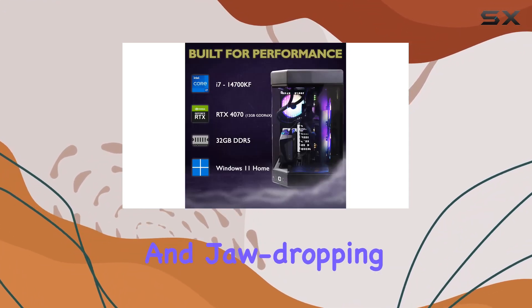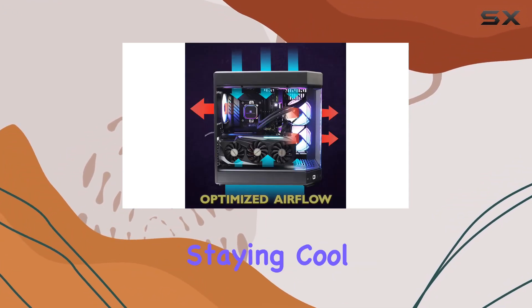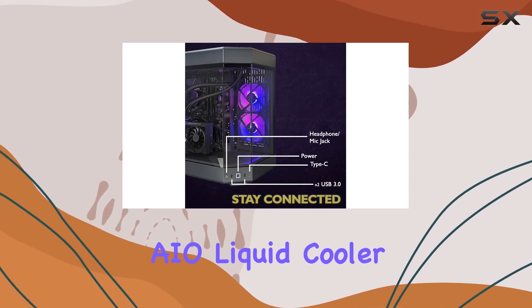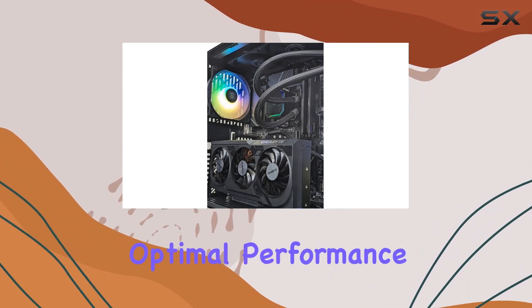But it's not just about raw power — it's about staying cool under pressure. With its 360mm AI liquid cooler, heat dissipation is handled with finesse, ensuring optimal performance even during marathon gaming sessions.